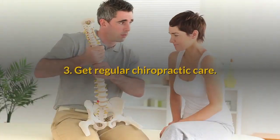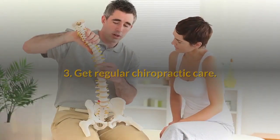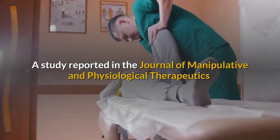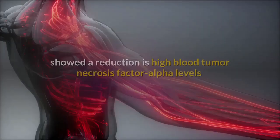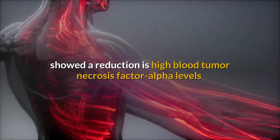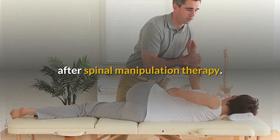3. Get regular chiropractic care. A study reported in the Journal of Manipulative and Physiological Therapeutics showed a reduction in high blood tumor necrosis factor alpha levels after spinal manipulation therapy.